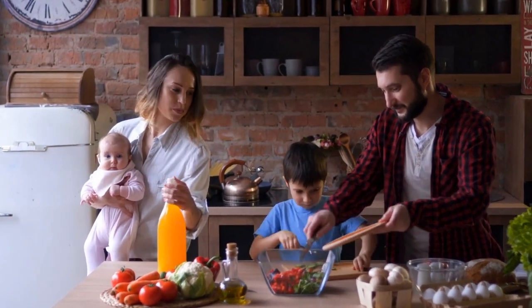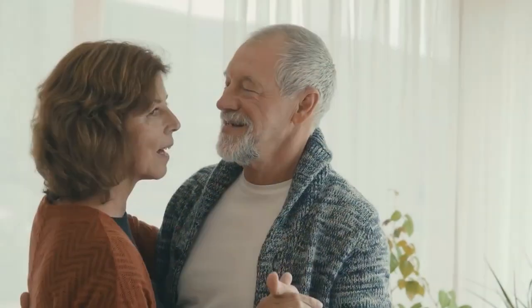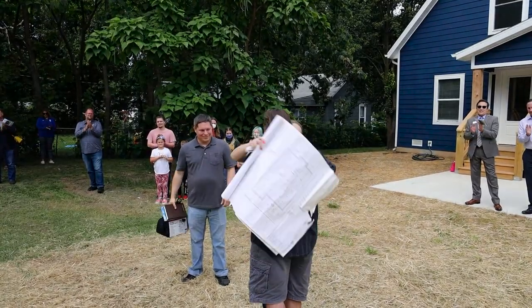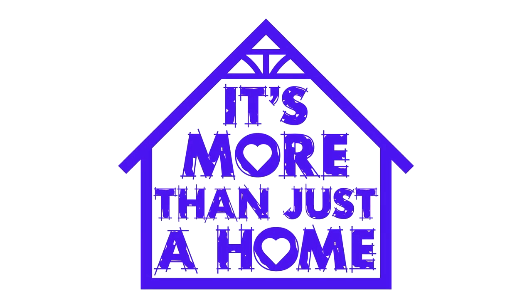It's where you live, it's where you grow, it's where your dreams unfold. It's in every chapter of every story — it's more than just a home.